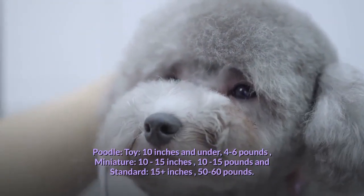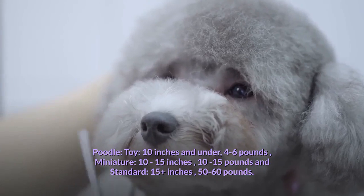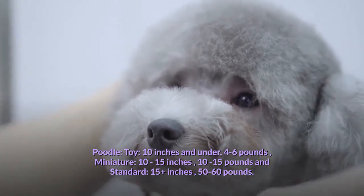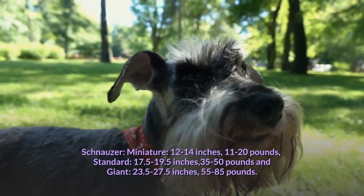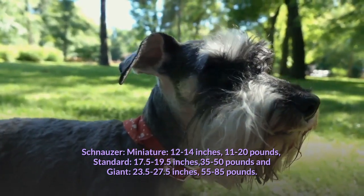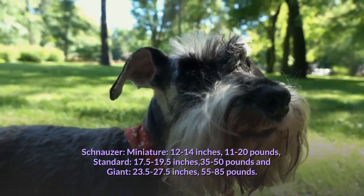Poodle sizes: Toy — 10 inches and under, 4–6 lbs; Miniature — 10–15 inches, 10–15 lbs; Standard — 15+ inches, 50–60 lbs. Schnauzer sizes: Miniature — 12–14 inches, 11–20 lbs; Standard — 17.5–19.5 inches, 35–50 lbs; Giant — 23.5–27.5 inches, 55–85 lbs.